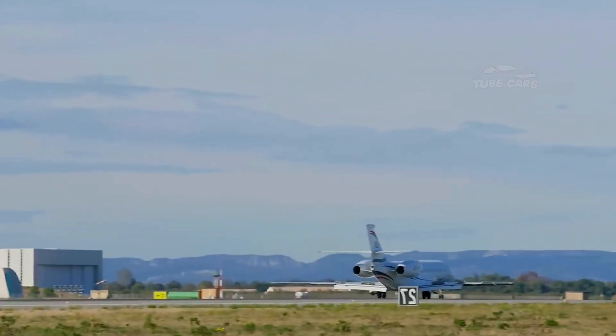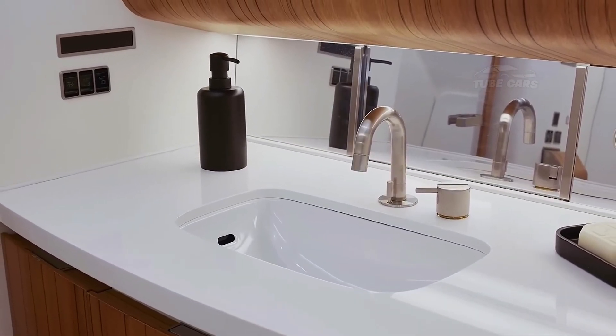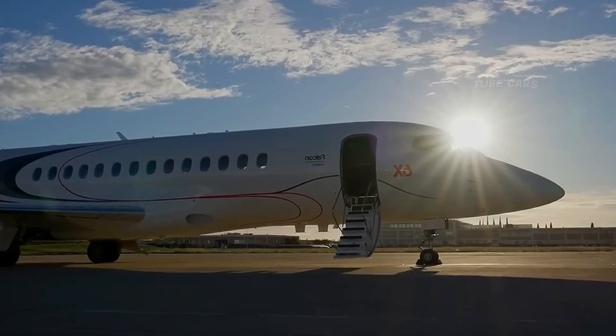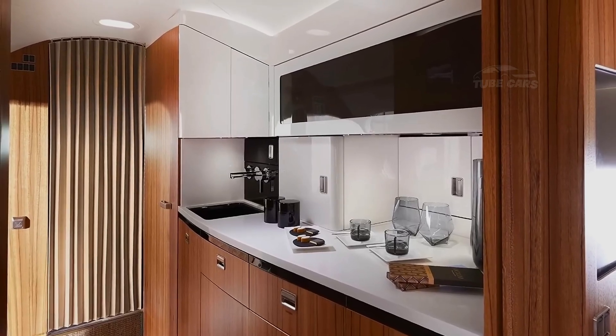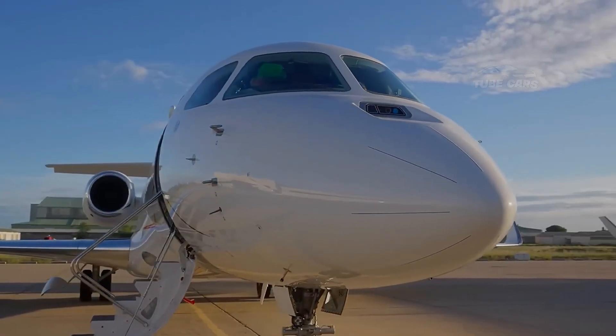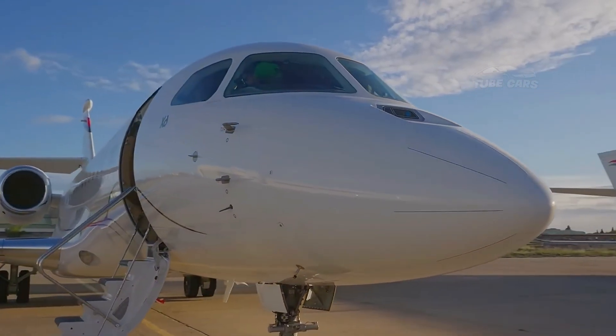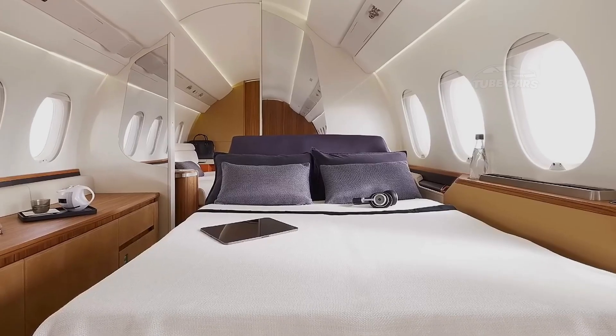Equipped with Pratt & Whitney Canada PW812D engines, the Falcon 6X delivers improved fuel efficiency, lower emissions, and lower operating costs compared to previous models. The aircraft is equipped with Dassault's proprietary Digital Flight Control System (DFCS), which provides improved stability, maneuverability, and safety during all phases of flight.